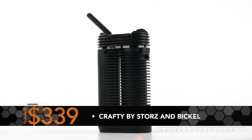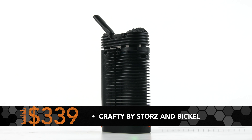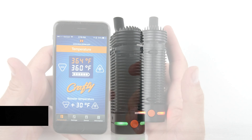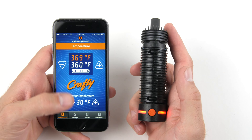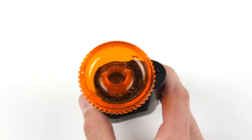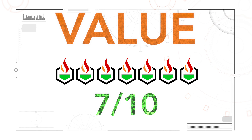You can pick up the Crafty on Storz and Bickel's website for about $339, which is quite a premium cost. Even though it's a great vaporizer, the steep price of entry is unfortunately one of the Crafty's biggest turn-offs. When you factor in its features for the price point, we gave the Crafty a 7 out of 10.